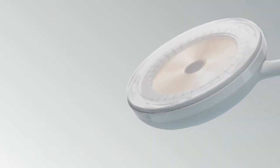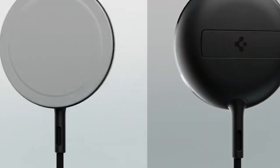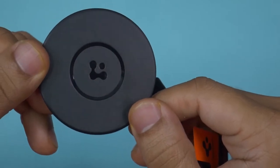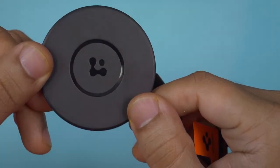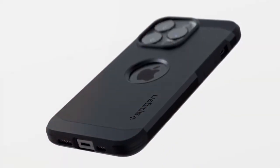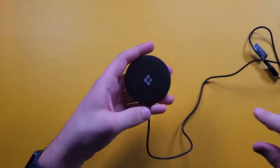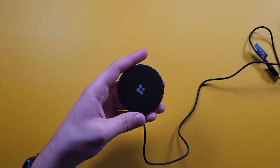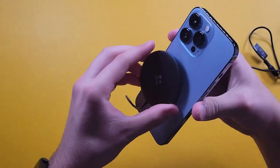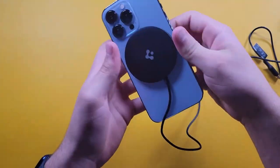With a maximum power output of 15 watts, it efficiently charges iPhones and compatible Android smartphones in a flash. Compact and sleek, this charger has a minimalist design that won't hog your desk space. The LED ring provides a straightforward way to check the charging status, keeping things simple and functional. For added versatility, the magnetic alignment feature caters to MagSafe devices like the iPhone 15 series, adding a touch of high-end functionality at an entry-level cost.